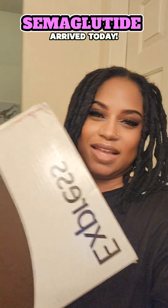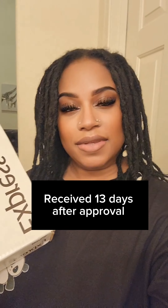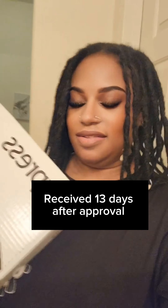Hey y'all, my semaglutide is finally here. Mine shipped UPS today — shipped UPS today instead of FedEx.